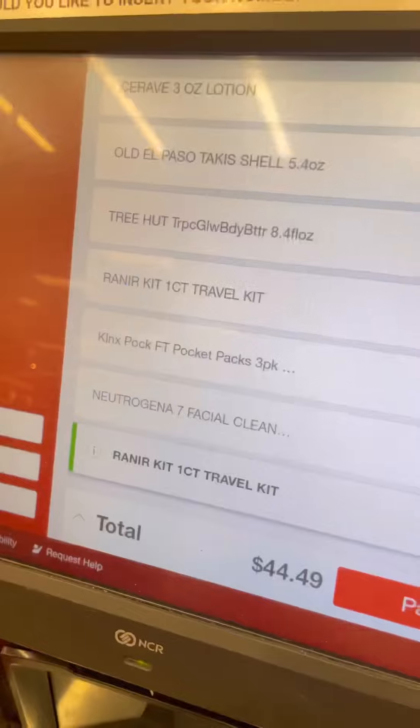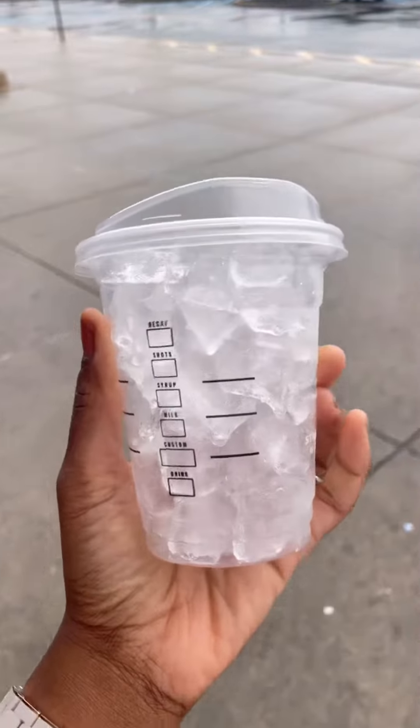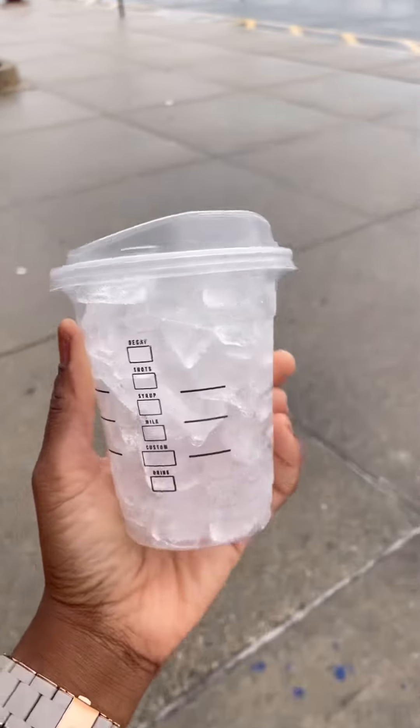She got her glasses adjusted and our bill was $45. We went to Starbucks and the only thing I could afford was a cup of ice, because my daughter really drains my bank account.